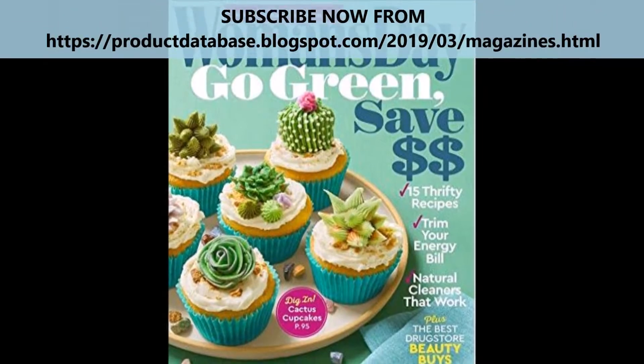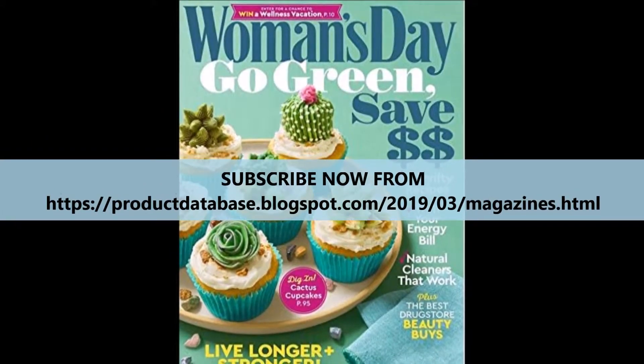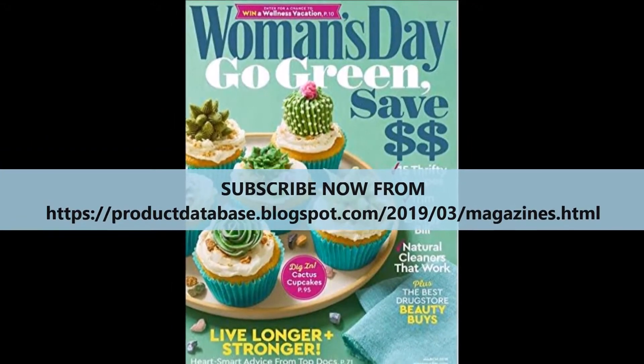Designed for women on a budget, many of the issues come with tips on saving money on clothing, food, and travel.